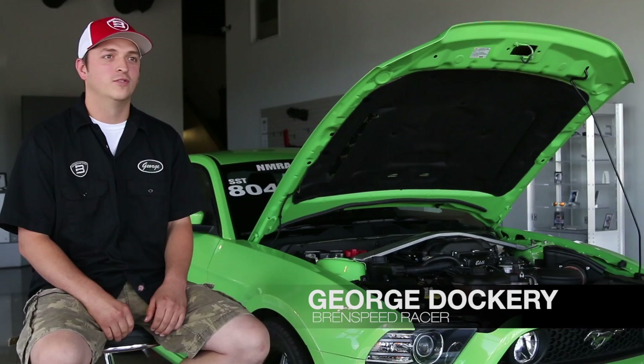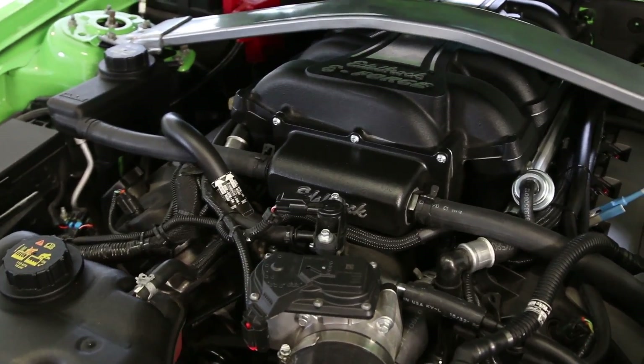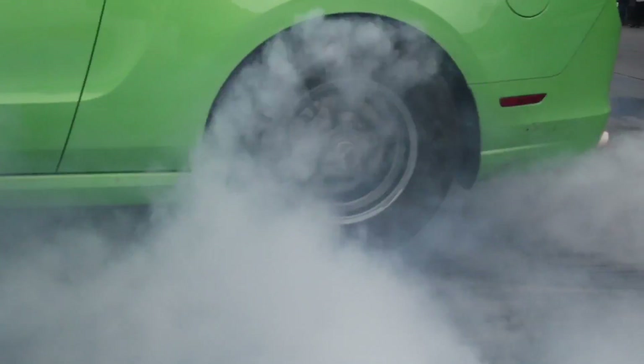This is our 2014 5-liter test car. It has an Edelbrock E-Force Supercharger on it. I race this car at every NMRA event and locally, and it's a daily driven street car.